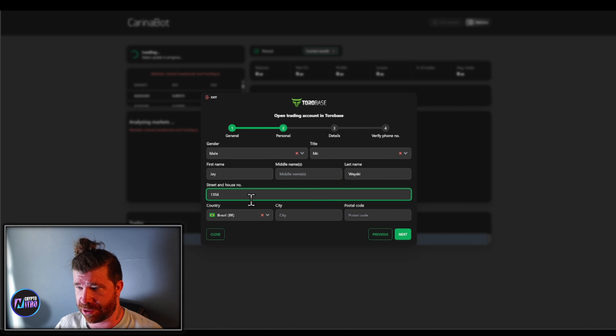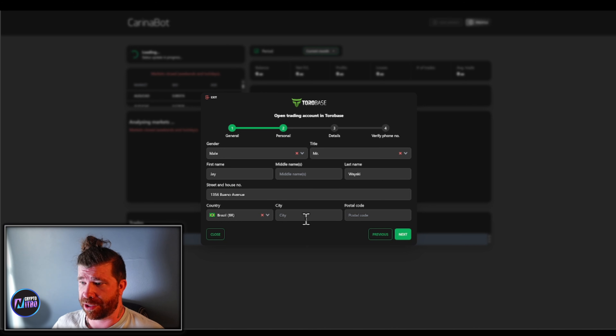It even states that it is safe and secure. Who can use it? Beginner, expert, portfolio manager — literally anyone. Down here they have a little chat box, so it looks like they're going to be there for you 24/7, which is good.